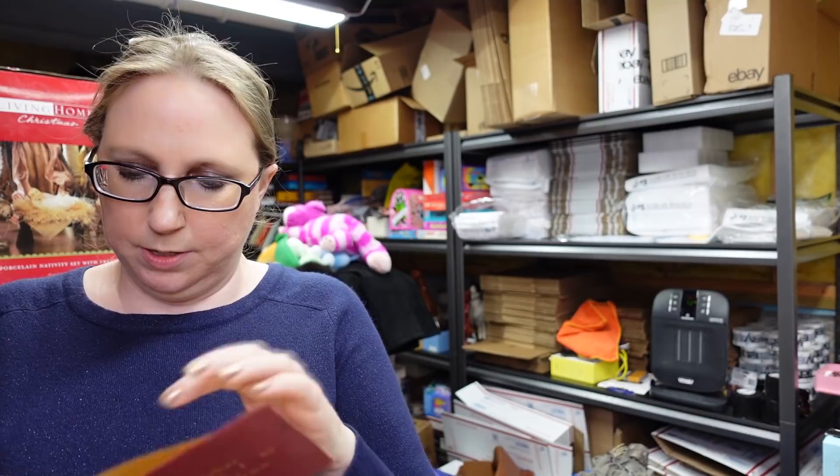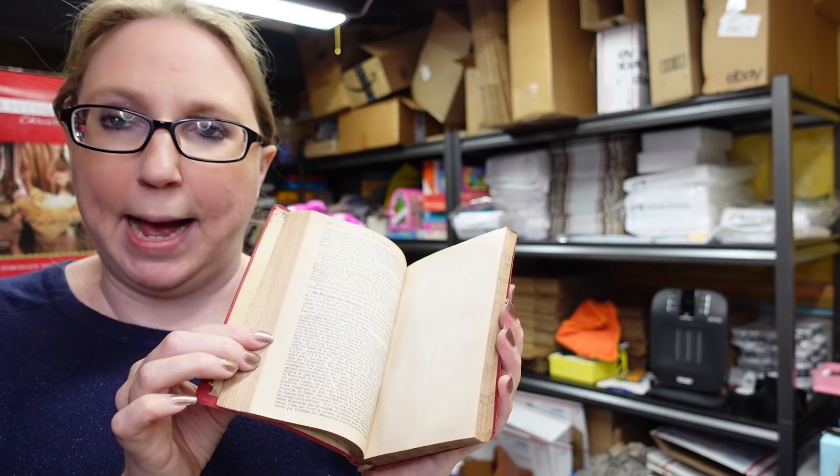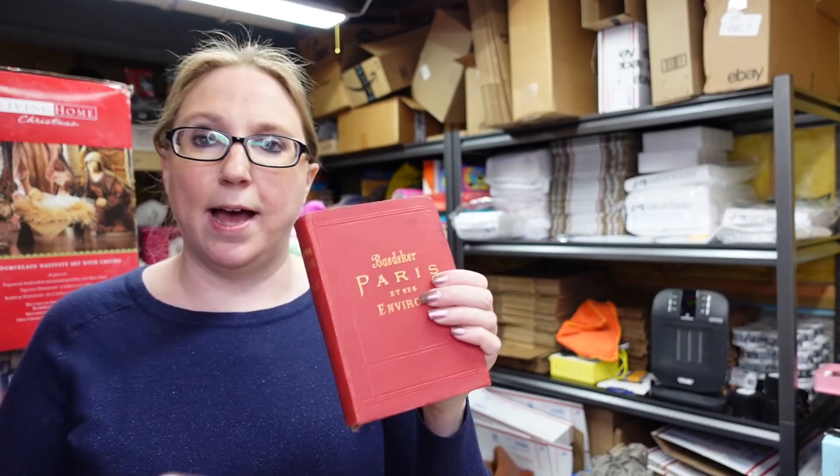I won a lot of these books at the auction — these are by a company called Baedecker and they are definitely older, probably from the 1900s. They were travel guides — this one is a travel guide for Paris with pull-out maps in here, and it is all in French. These actually sell pretty decently. I listed this one as a buy it now for $29.99.